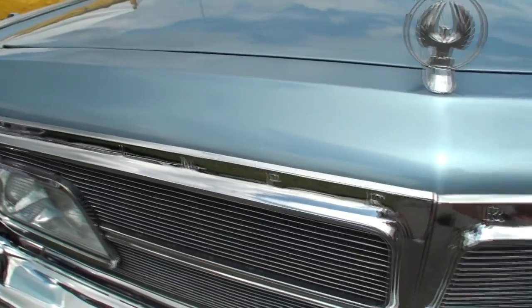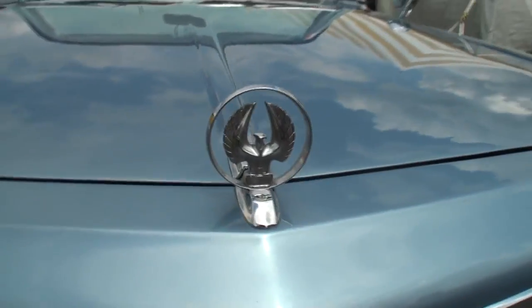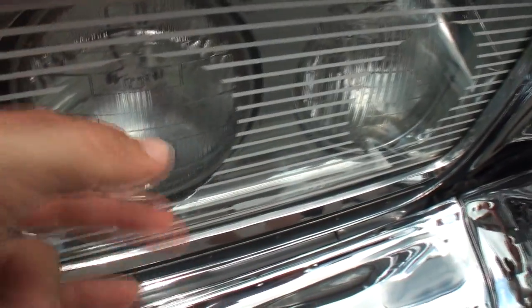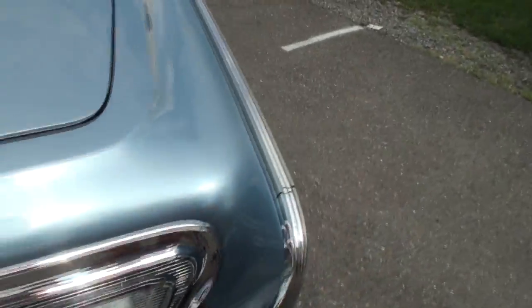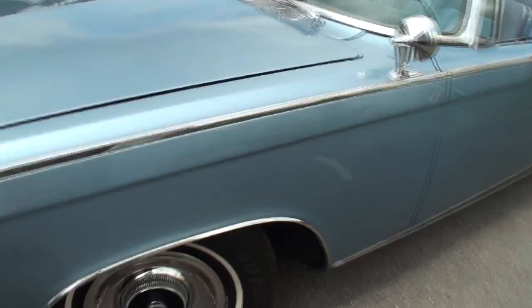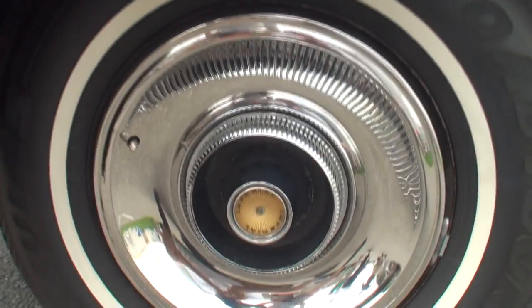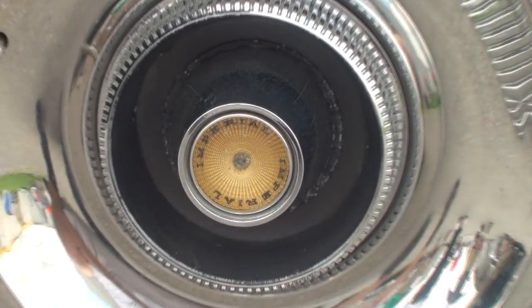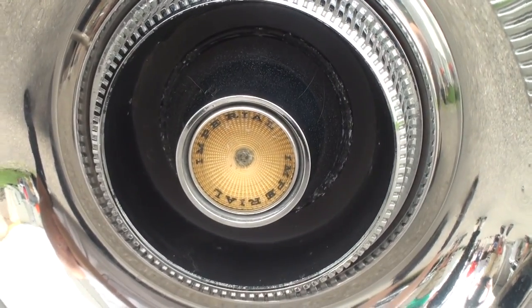As you can see going across the grill, it says Imperial — typical Imperial emblem. Imperial was really a subset of Chrysler, so a lot of people will just call this a 1965 Imperial, not a Chrysler Imperial. The enthusiasts get really excited about that — they get fired up if you call it a Chrysler Imperial.